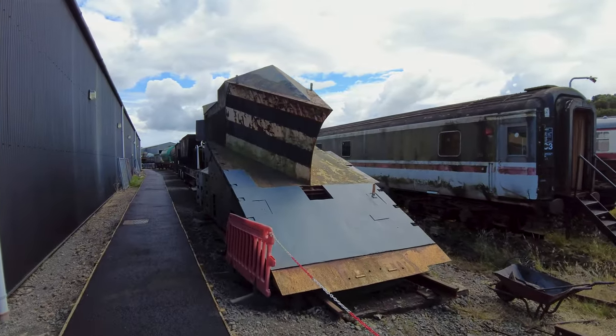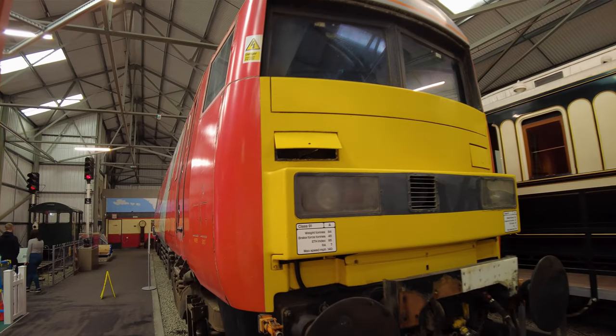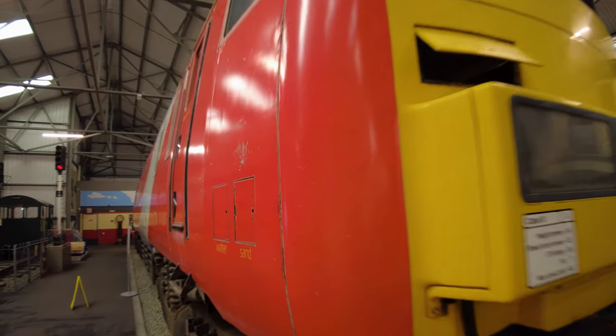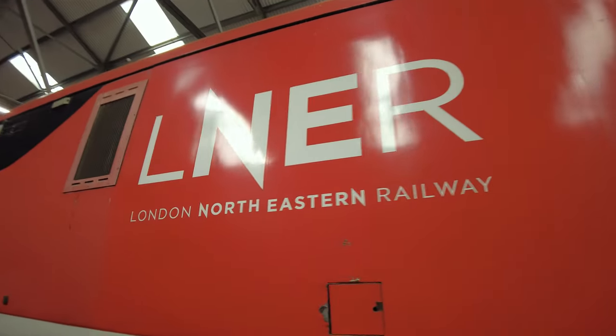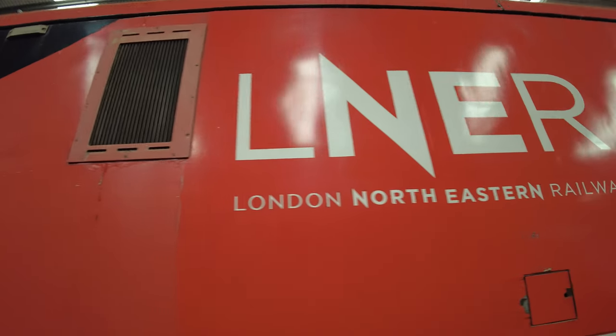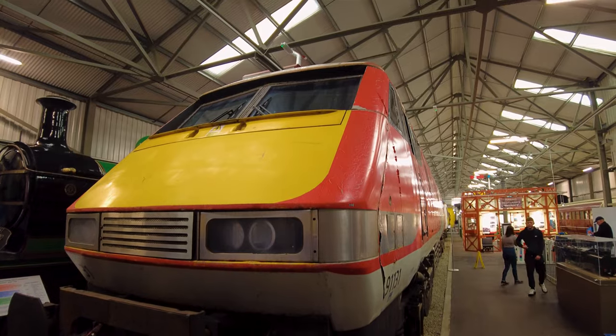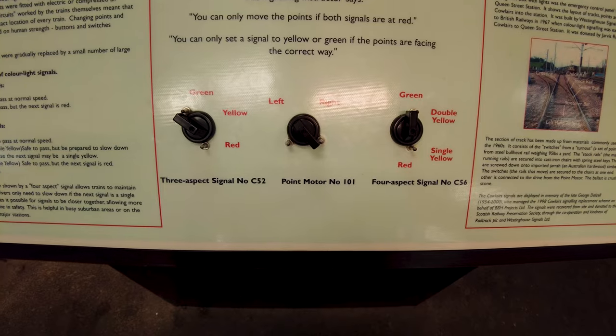Look at this thing — you wouldn't want to be on the receiving end of that. That is the Class 91 locomotive that powered the last generation of LNER trains. You never get as close as this to trains in train stations — feel the power of history. We can even change the points!